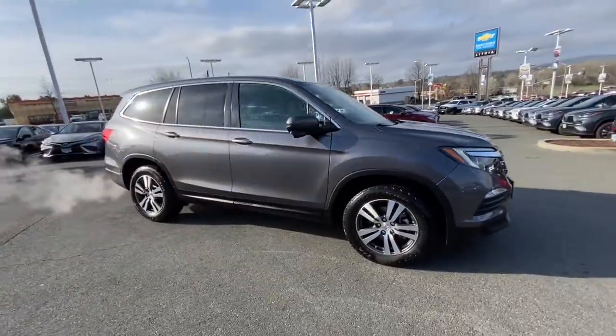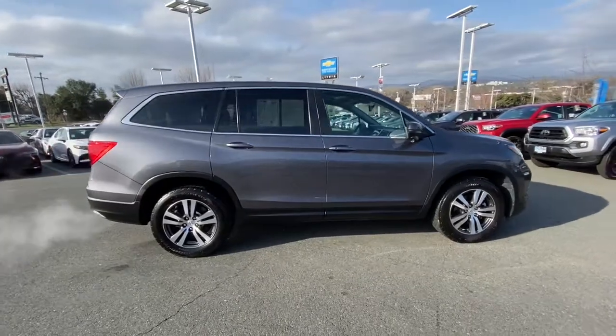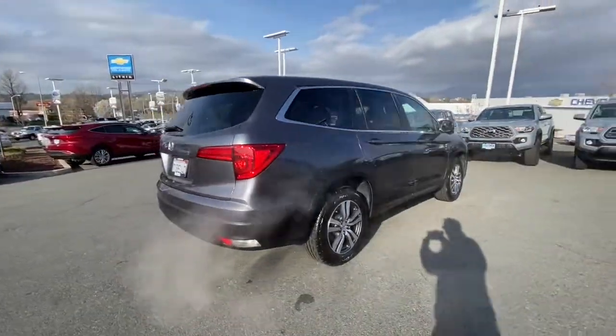Go home happy with the 2016 Honda Pilot. With less than 35,000 miles on the odometer, this vehicle provides excellent value.